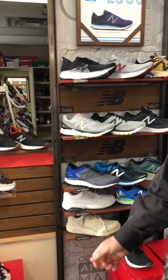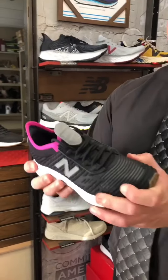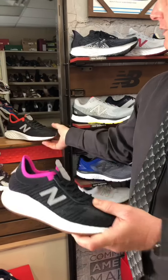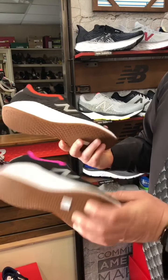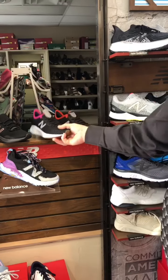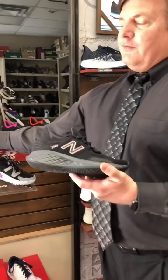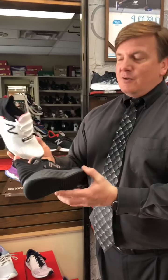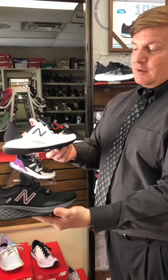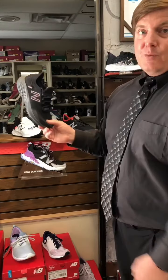If you're not going to be hitting the rocks and stuff, you can just do some casual outdoor walking. This is called the Rove, and we have it in a ladies and a men's. They run $84.99. For our online special today, we're running a special down to $49.99 — we have the two ladies colors in the Rove on clearance at $49.99.